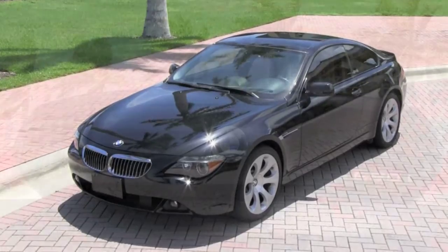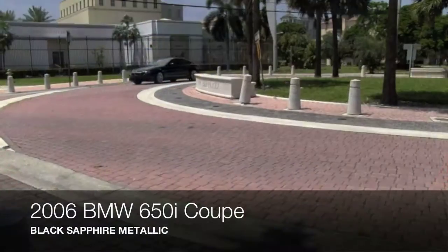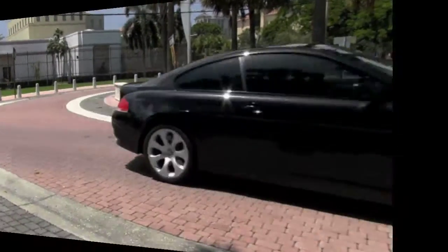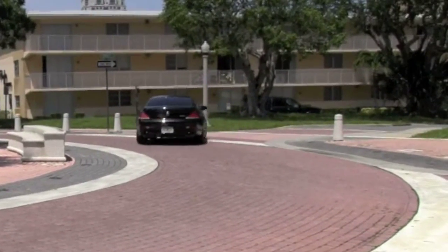Here along the Palm Beaches you can enjoy beautiful weather and beautiful automobiles like this 2006 Black Sapphire Metallic BMW 650i Coupe. It's a Carfax certified one-owner vehicle from right here in South Florida. This is one sleek and smooth BMW.